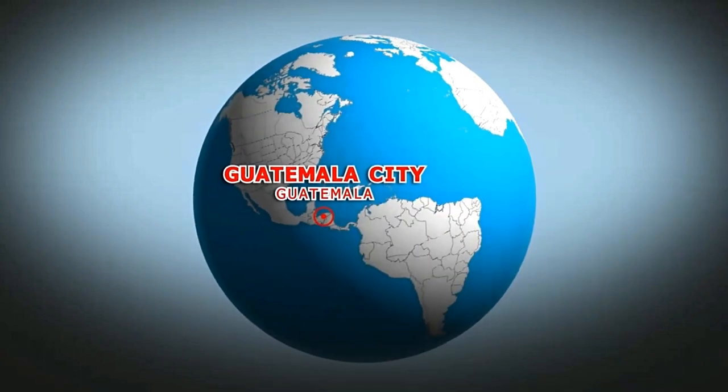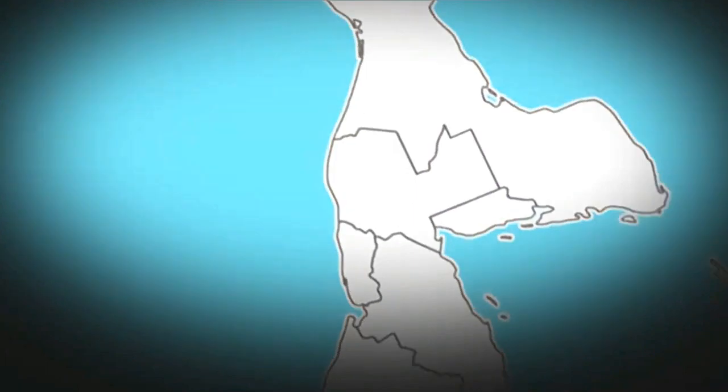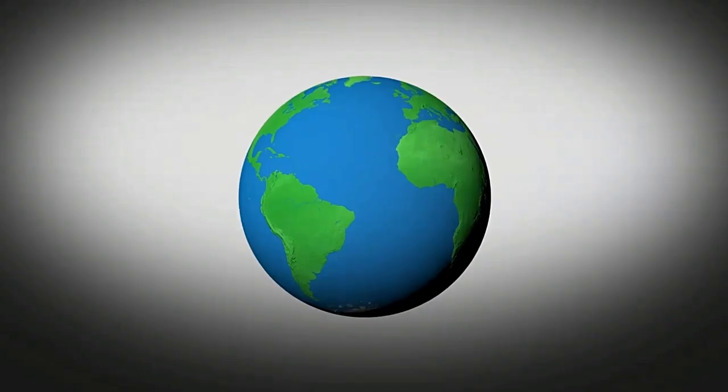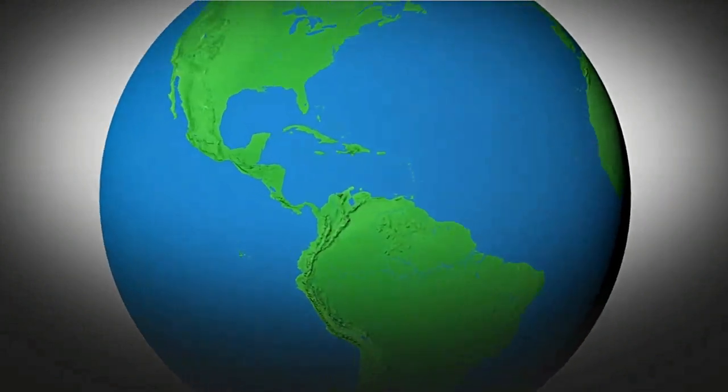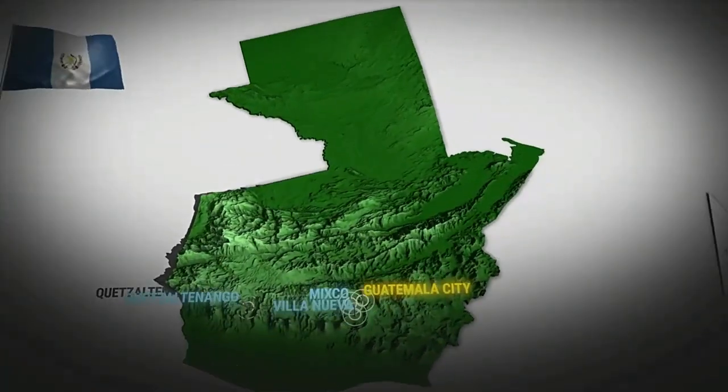Guatemala, a Central American country south of Mexico, is home to volcanoes, rainforests, and ancient Mayan sites. The capital, Guatemala City, features the stately National Palace of Culture and the National Museum of Archaeology and Ethnology.